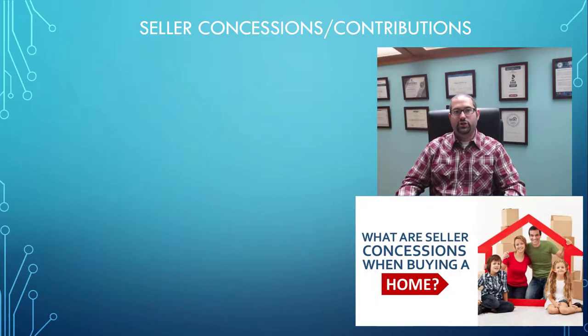Hi, it's Robert Weinberg, and on this channel we empower people to take control of their future through expert mortgage and financial strategies. If you're new to the channel, please go ahead and hit the subscribe button and also click the bell so you get notified for any and all of our future content.